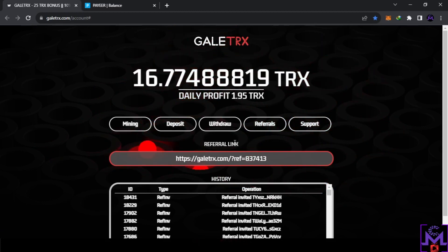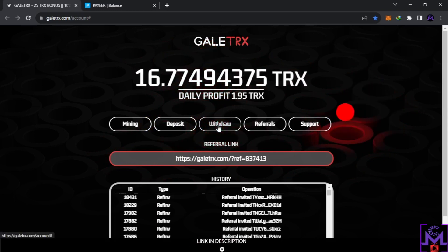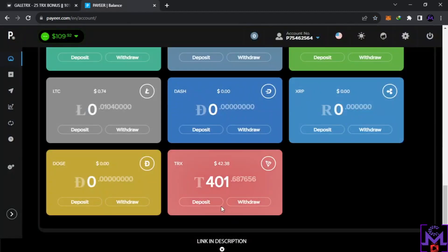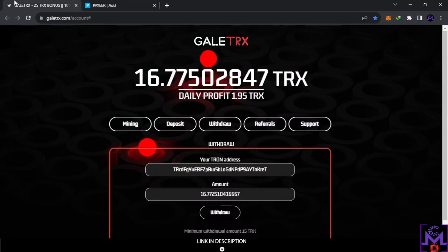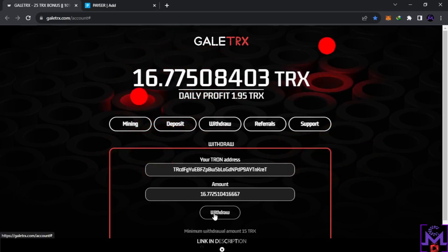Now let's go to the withdrawal. This is the referral link — share it with your friends if you want to earn more. This is the address I signed up with from the beginning, and when I withdraw it's going to go to this account. So I'm withdrawing 16 TRX now — this is my first withdrawal.